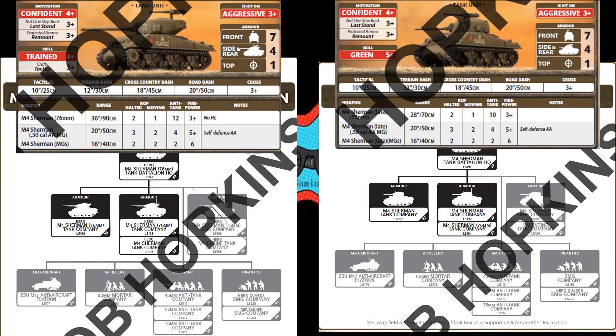Soviet Mchez have finally arrived to version 4 with hero and non-hero variations of the Sherman 76 and Sherman late. The hero variant comes with both the higher skill and smaller unit sizes that we have come to expect, while the non-hero formations let you take companies of 5 to 10 Shermans or Sherman 76s to storm your way across the table.